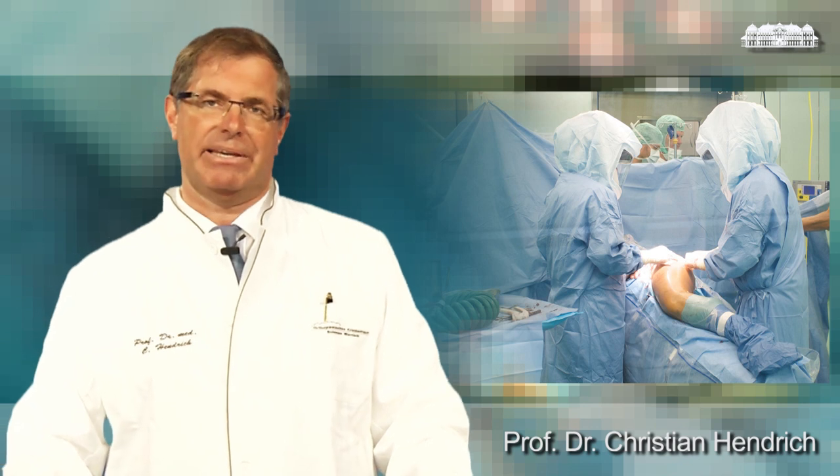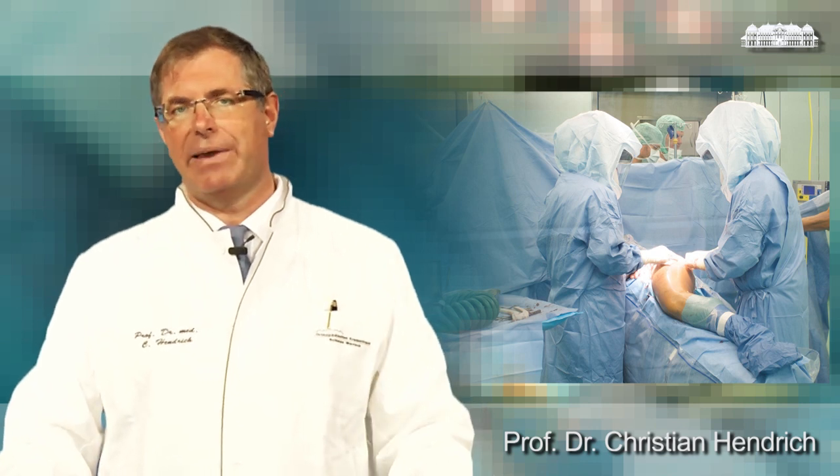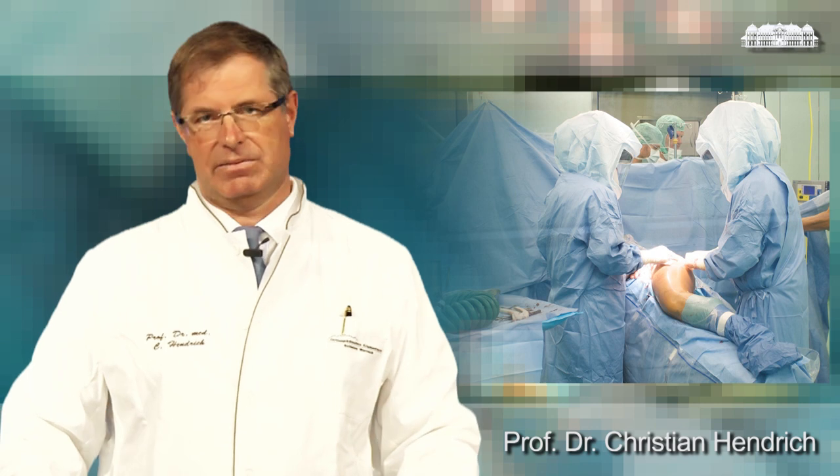This brings us to the complications. One of these complications might be dislocation. Due to the fact that all the muscles stay intact, the rate of dislocation after our approach is in the per mil range.